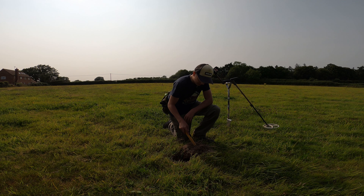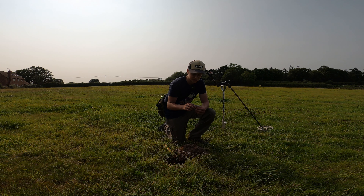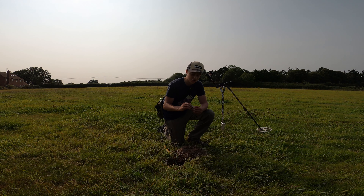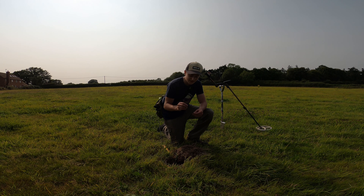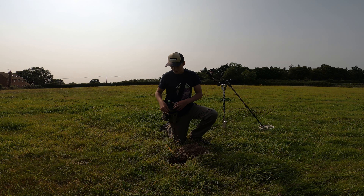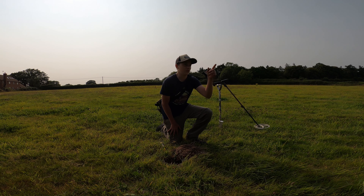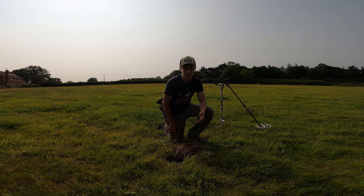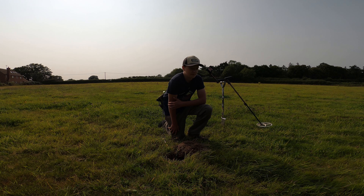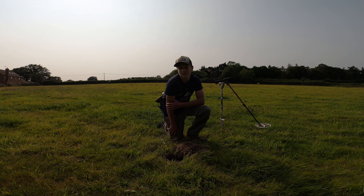Next signal just there — extremely hard ground but it's just in the top here. Oh, it's the top of a shotgun cartridge. We've been in this field maybe an hour and a half now — we're on three, maybe four coins, a couple of buttons, nothing else too special. We might move on to the field on the other side, down the bottom where we haven't done as much, just for a change of scenery. We've only got an hour or two hours left but still enough time to get some hammered coins and artifacts.